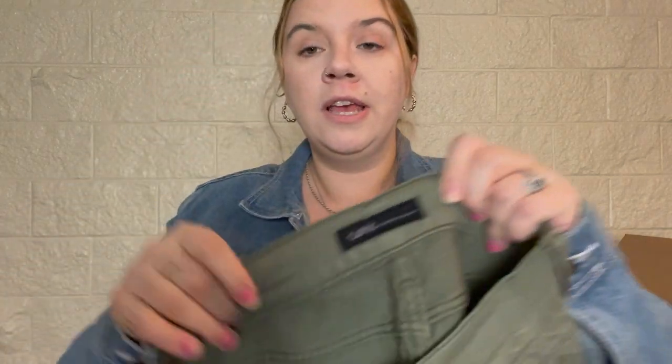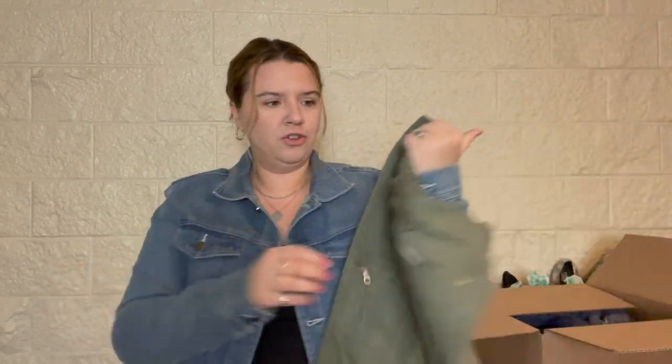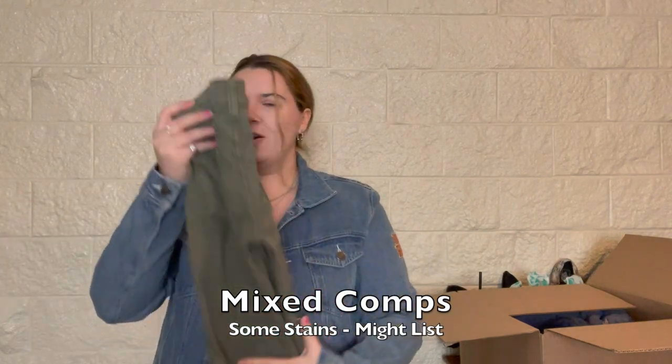I don't see a tag on the inside but these are Talbots jeans — I can read it on the button — and they don't have a size. These are a no. I just don't like Talbots. Now here's a brand I've never heard of before: Work Custom Jeans. They're very small — like an army green cargo distressed pair, size 24. I wonder if these are actually custom. I'll look these up — these are a maybe.